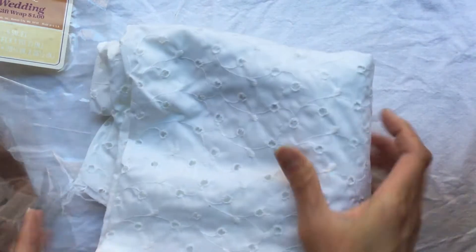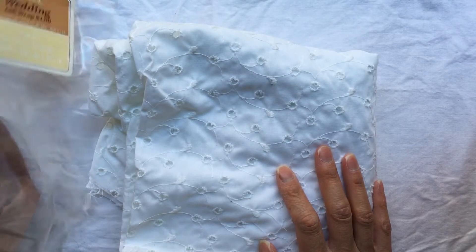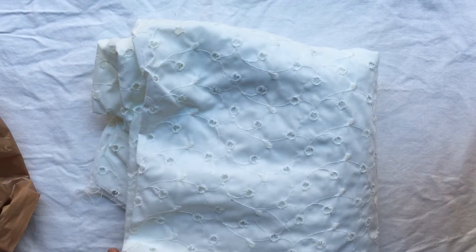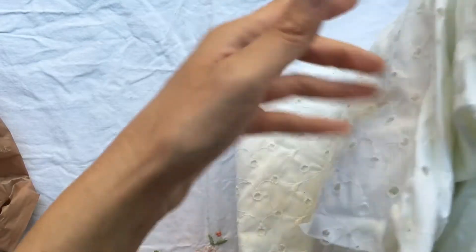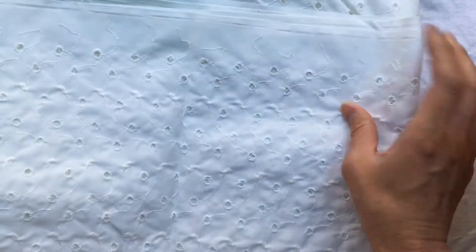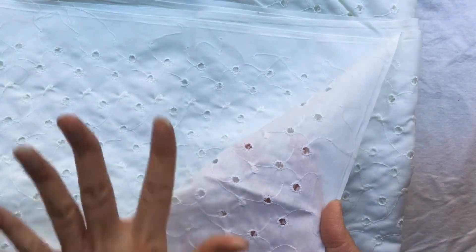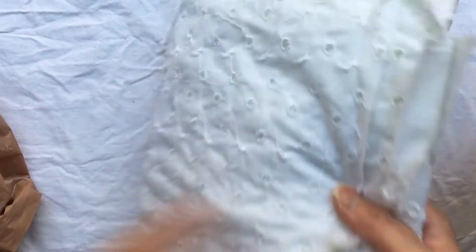I found some fabric. She had a lot of fabric but it was kept in a kind of shed area and didn't look very clean, so I didn't find that much. But I found this piece and I love anything that's kind of eyelet-y and textured — it was a good amount.